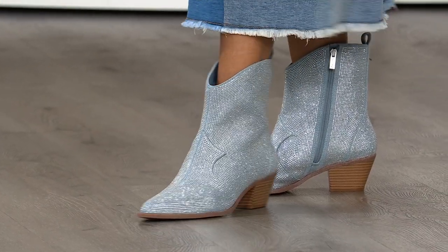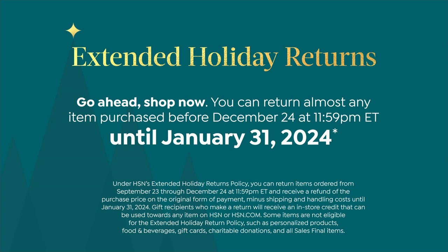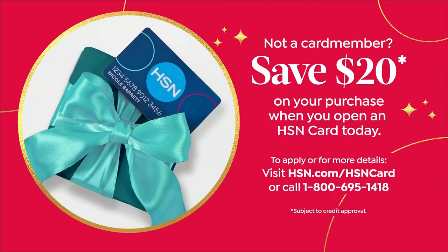Before we go, I've got to remind people of a couple of things. Extended holiday returns is happening right now — you have until the end of January. Grab these now, wear them through October, November, December, through January. Free exchanges are covered — if you're not sure between medium and wide width, we will cover the shipping and handling on that exchange. And if you'd like this for $79.99, you can open an HSN card right now and get another $20 off — and we're not excluding the Today's Special. Call 1-800-695-1418 to get your HSN card and grab your Jessica Simpson Today's Special.